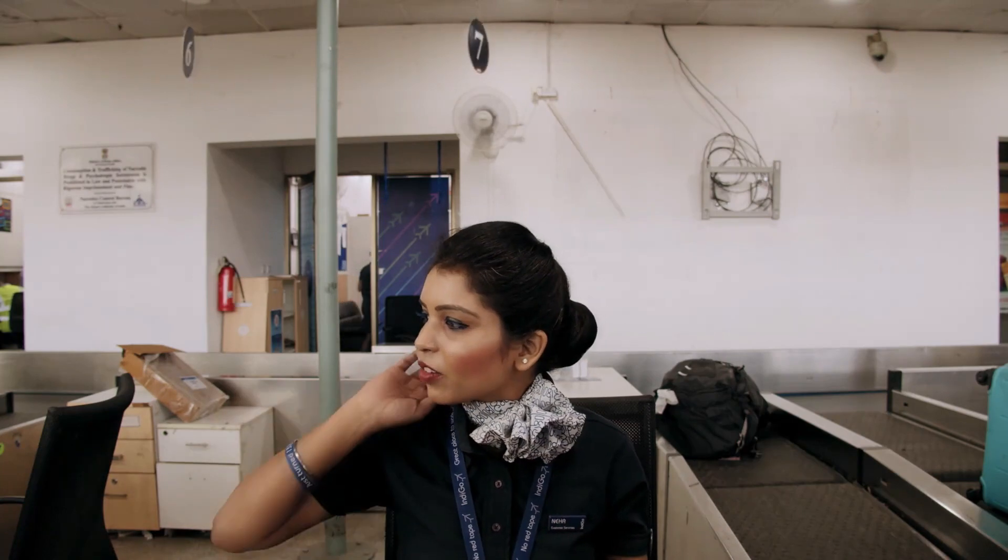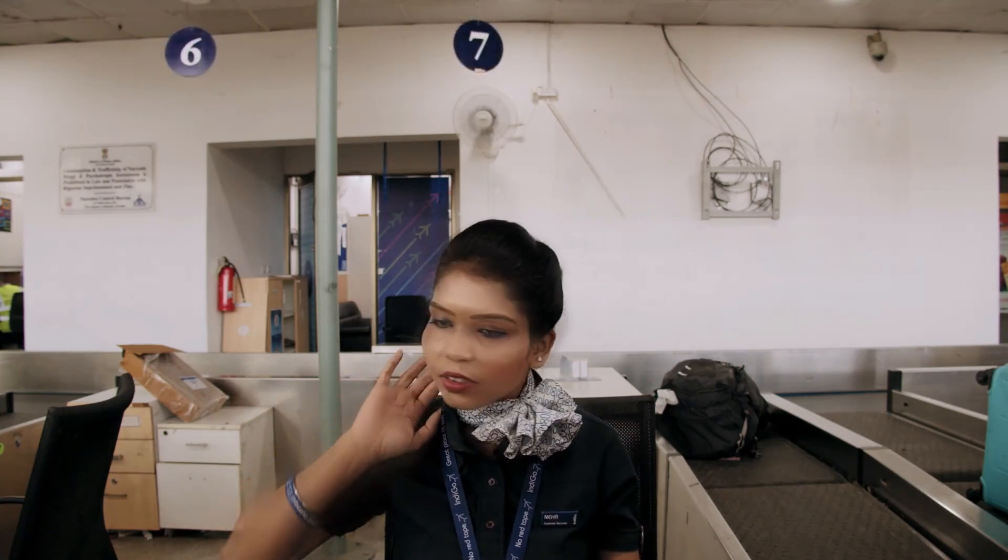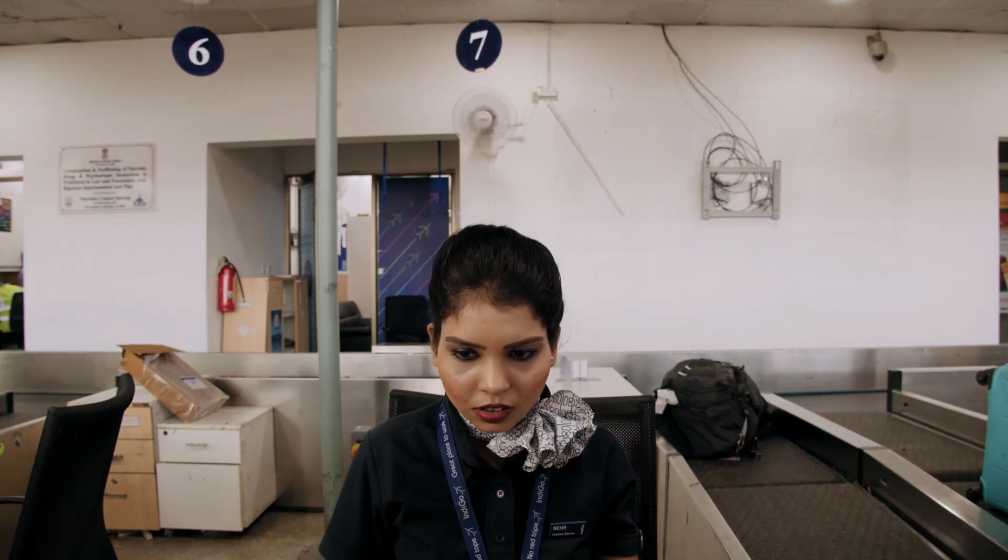The emergency quota is reserved for last-minute travel due to a family emergency or a medical emergency.